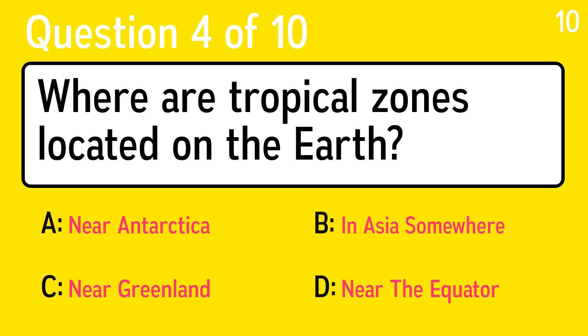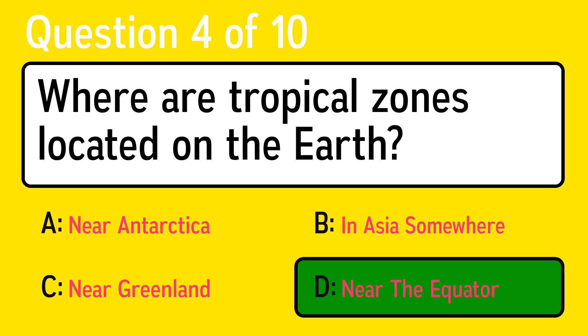Question 4. Where are tropical zones located on the Earth? The correct answer is D, near the equator.